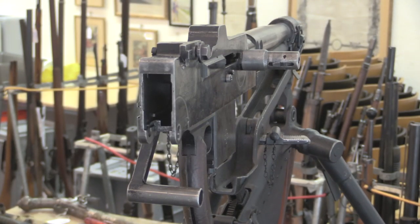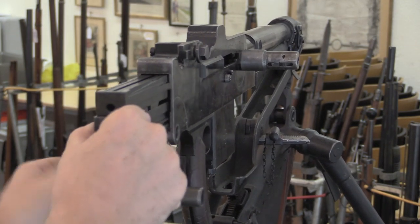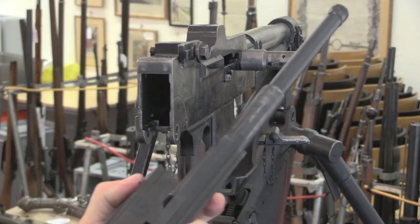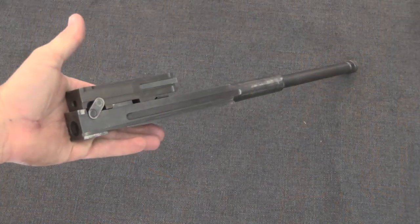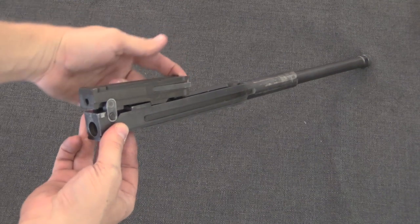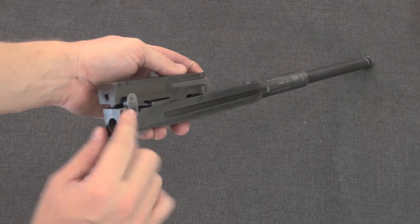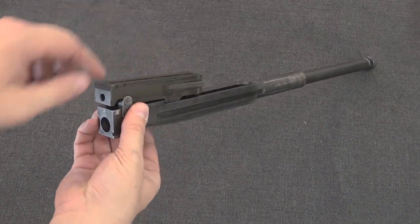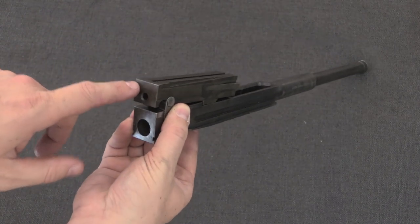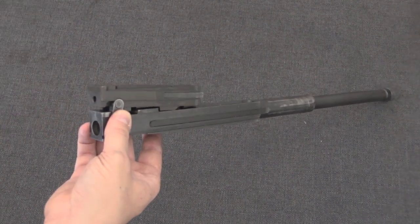Now I can pull all the internals out with the charging handle — bolt and op rod. Looking at the bolt mechanism, you can clearly see the similarity to the Châtellerault. This is a tilting bolt design. When it's all the way in battery, being pushed forward by the recoil spring, these two links force the rear of the bolt to cam upwards, where this slightly shiny surface acts as the locking shoulder, locking into a recess in the rear of the receiver, locking the action.